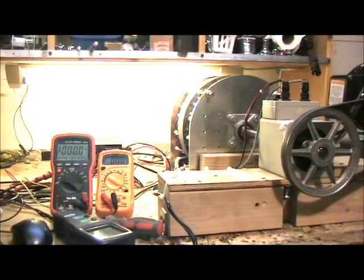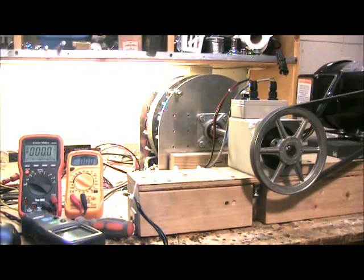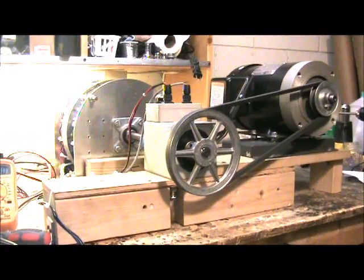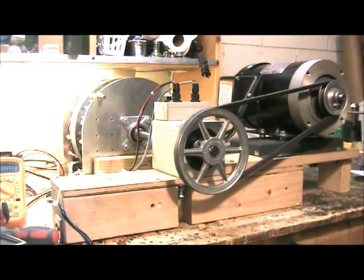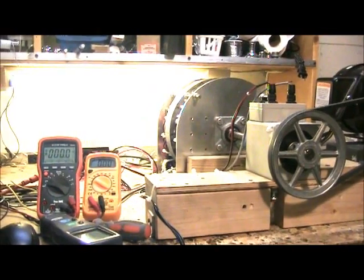We've demonstrated this generator several times and we've run it up to 95.26% efficiency. The only reason we're not going higher is because we don't have the drive system to drive the generator faster. If it did, it would go above 95%.